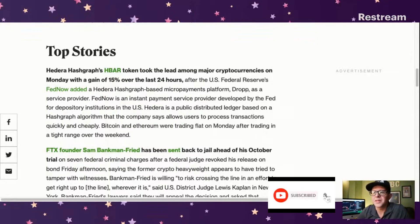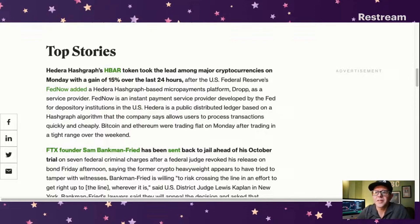Hedera is a public distributed ledger based on a Hashgraph algorithm that allows users to process transactions quickly and cheaply. It uses a Hashgraph instead of a blockchain, so it's not really a blockchain. One of the biggest features of Hedera is its consensus mechanism - confirming things - and that's really important. I think that's a big reason why Hedera keeps getting chosen for these things and why so many large companies are part of their governing council.